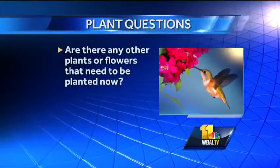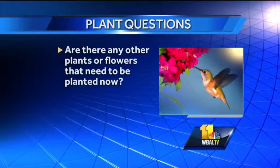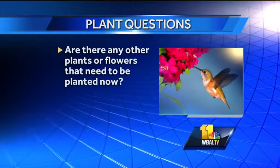Are there any other plants or flowers that need to be planted now? Most of them want to be planted now. The soil is perfect for it — nice and warm, the air is cooler, and there's still some rain. It's a great time to plant.